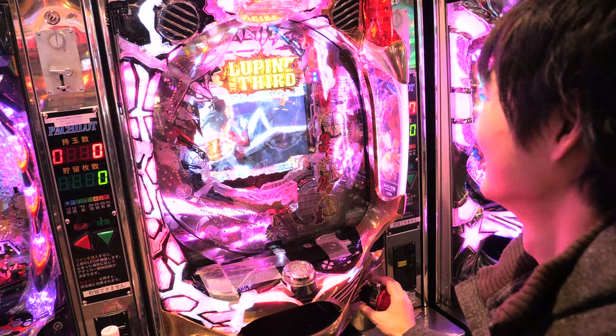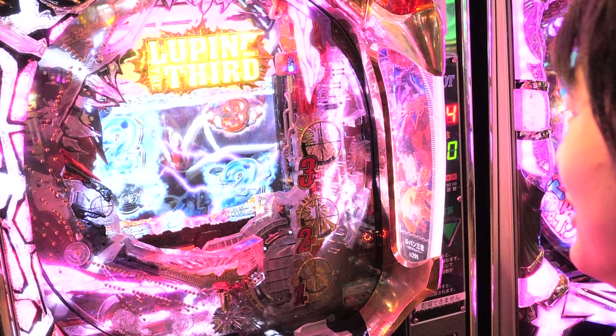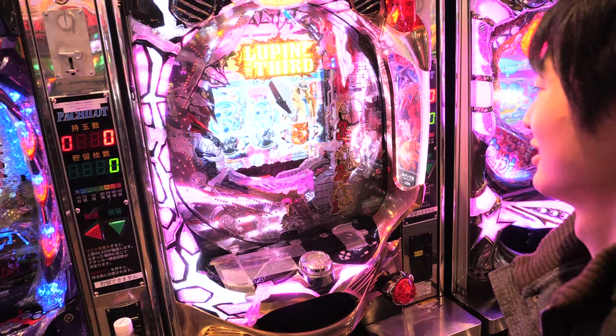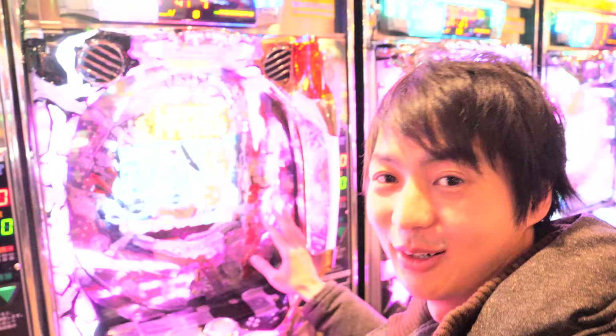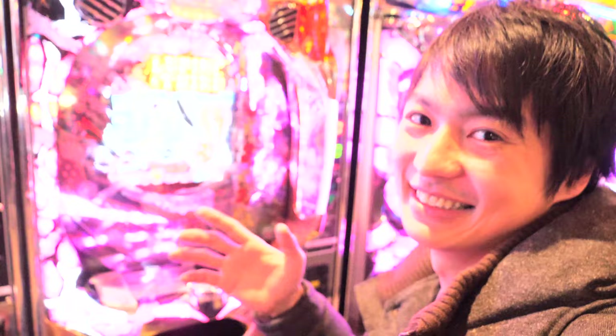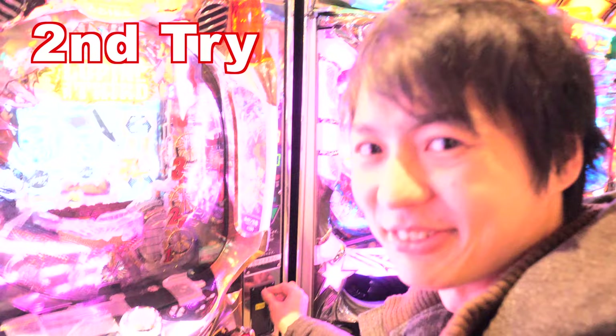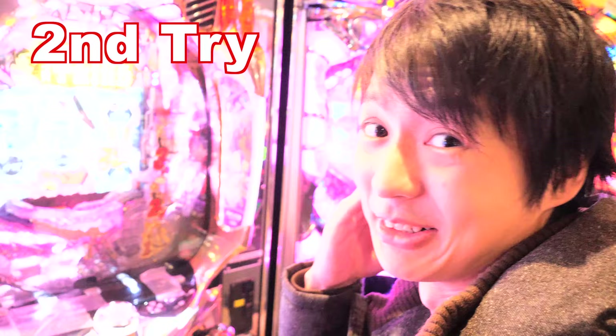So let's do it. My 100 Japanese yen is gone. Let me try one more. So the second one — Pachinko is really noisy, so if you go to the Pachinko store a lot, your ears are gonna be bad, so you gotta be careful.